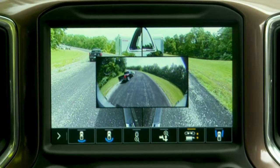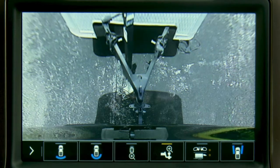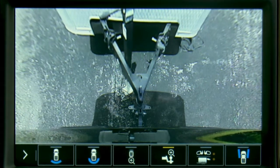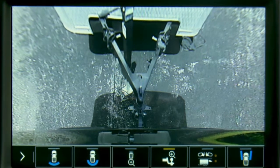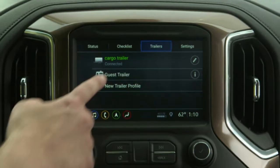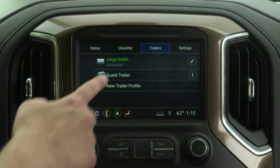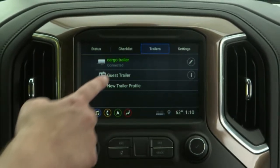It includes auto parking brake assist, which sets automatically when the truck is put into hitch view to help prevent the vehicle from rolling after the driver lines up the truck with the trailer hitch and shifts into park. The system also adds a dynamic backing guideline to the rear-vision camera to help drivers more precisely line up their hitch to the trailer.